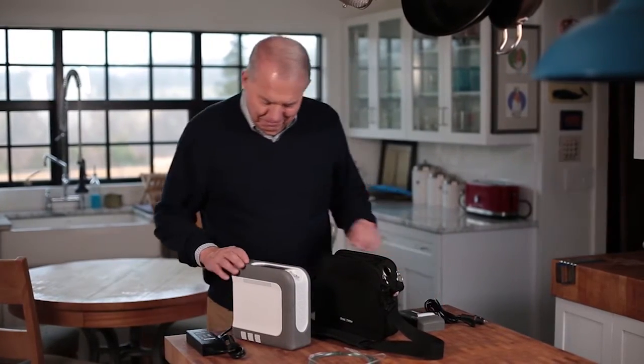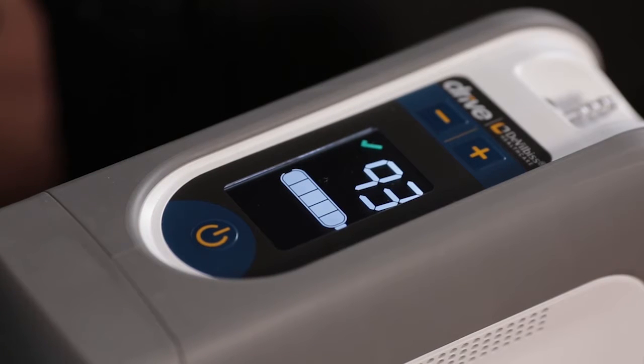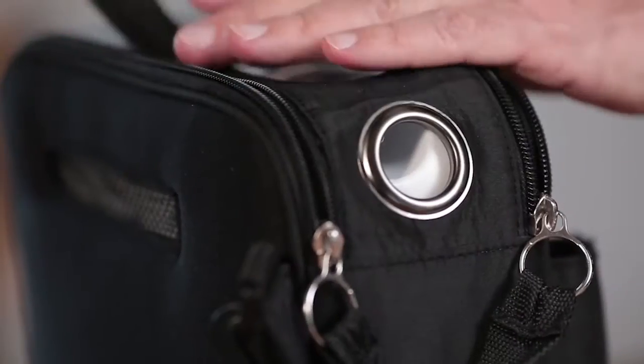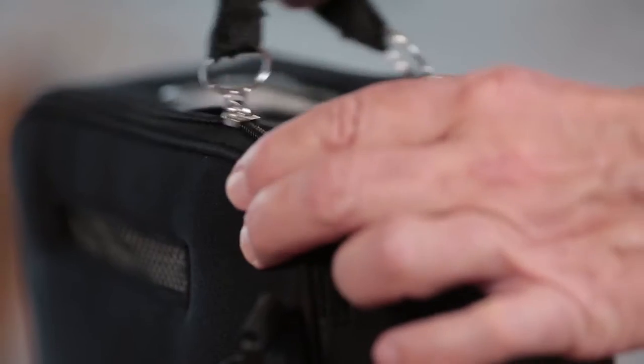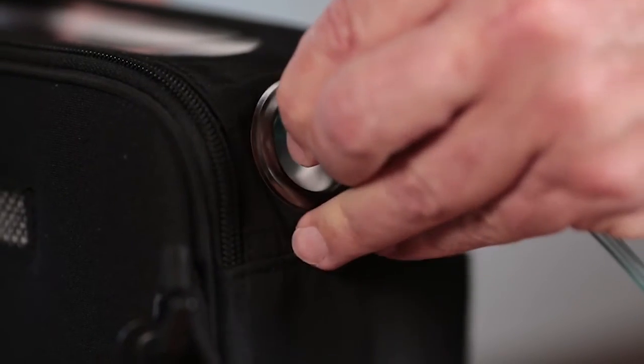My golf buddy introduced me to the iGo2 when he saw me constantly adjusting my oxygen level. He mentioned that his sister uses it and it auto-adjusts based on her activity level. I did some research and I contacted our doctor and our medical equipment provider. Both agreed that the iGo2 would be perfect for our lifestyle, specifically with the Smart Dose technology. Smart Dose technology detects my breath rate and automatically adjusts the oxygen production to meet my changing needs.